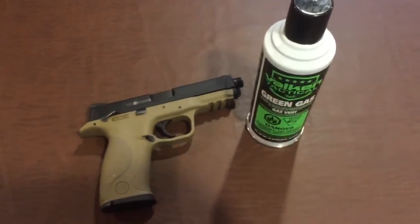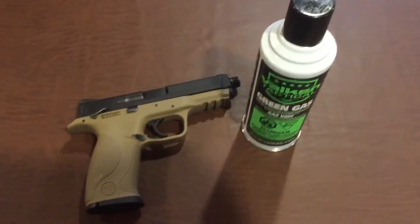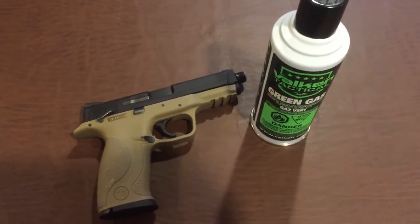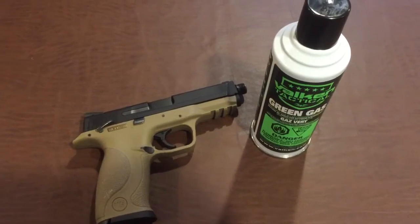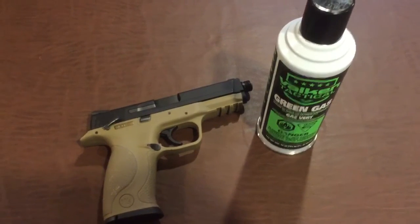I just wanted to show that off for you guys to show that it did work. I am selling this pistol — it's actually being sold today — and I just wanted to make this little video showing that I did in fact fix it. It is performing, shooting around 300 FPS with a 0.25g BB, and it's also shooting around 17 BBs per second on full-auto. See you guys.